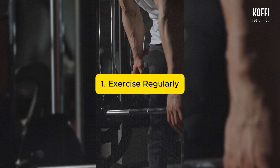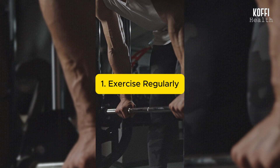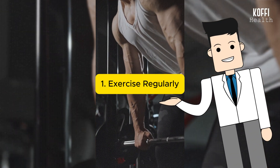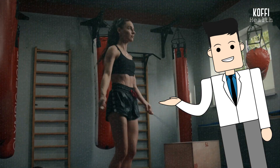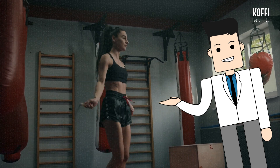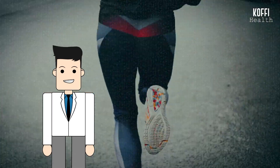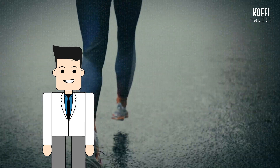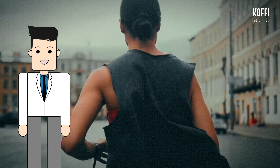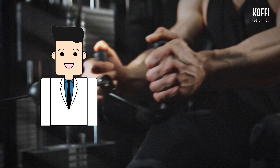Number 1: Exercise regularly. Regular exercise is a great way to manage blood sugar levels, especially for those with diabetes or at risk. When you exercise, your body becomes more effective at using insulin, a key that helps cells take in sugar and lower blood sugar levels. Active muscles use sugar for energy, bringing down blood sugar while you're active. This also helps store sugar in your muscles, keeping blood sugar more stable. Exercise is helpful for weight management and preventing issues with insulin resistance. It builds and maintains muscle, making it easier for your body to use sugar.